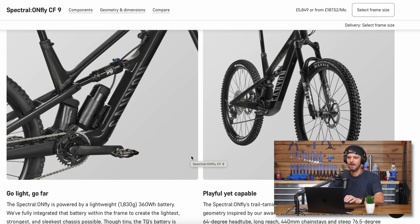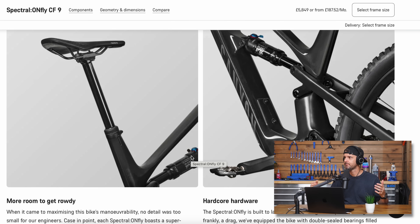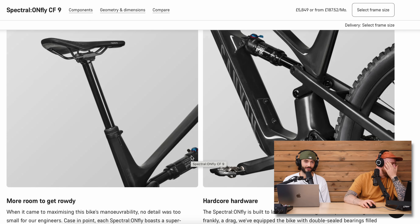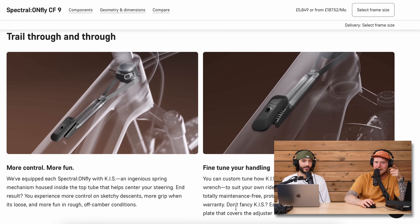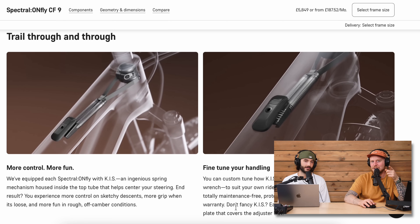Other than the cost — which is a massive factor — why would you not buy something like this over a regular pedal bike? If it were the same price as the Canyon Spectral versus the Spectral ON Fly, what would you take? There are negatives, like having to charge your bike and the overall configuration of the bike, not just the motor.